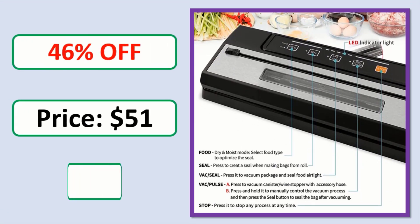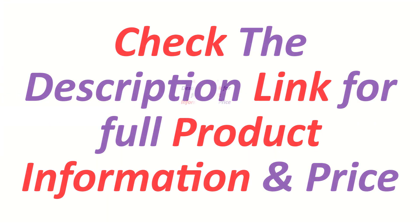Price link on description. Check the description link for full product information and price.